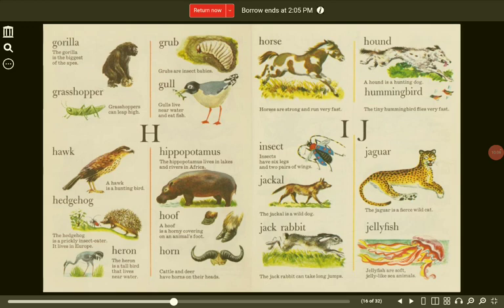I. Insect. Insects have six legs and two pairs of wings. J. Jaguar. The jaguar is a fierce wild cat. Jackal. The jackal is a wild dog. Jackrabbit. The jackrabbit can take long jumps.